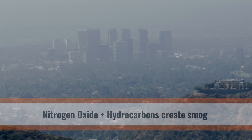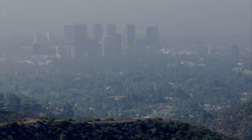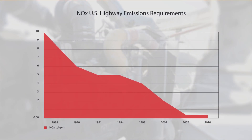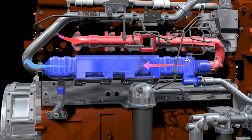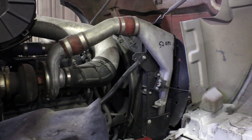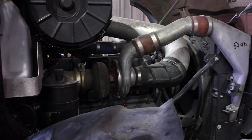Smog is a contributor to respiratory problems throughout communities. By 2002, the requirements for controlling NOx forced a major modification to diesel engines, adding EGRs, or exhaust gas recirculation. Introducing EGRs occurred because of the required reduction rate of NOx emissions to be over 50%. Timing and combustion modifications alone couldn't accomplish this reduction.